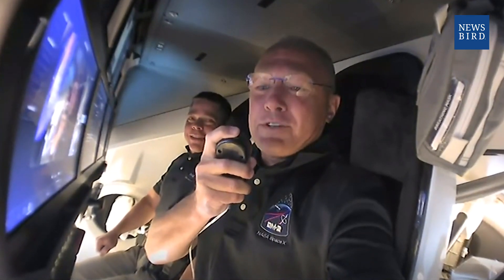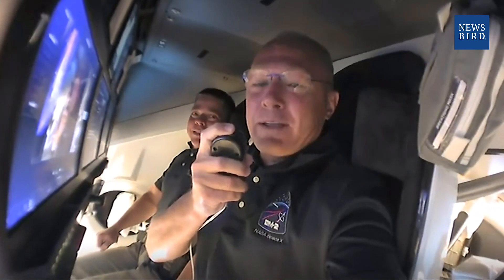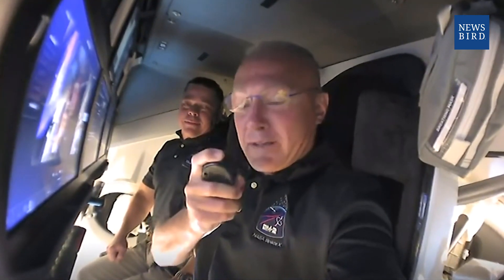We've got a couple things we want to talk about first before we show you around. The first is a tradition we've had over the years with spacecraft going way back to the Mercury era, carried on ever since with all our space vehicles including the Soyuz. We were given the honor to name this capsule. Most of you at SpaceX know it as Capsule 206, but we thought we could do a little better than that. So without further ado, we would like to welcome you aboard Capsule Endeavour.